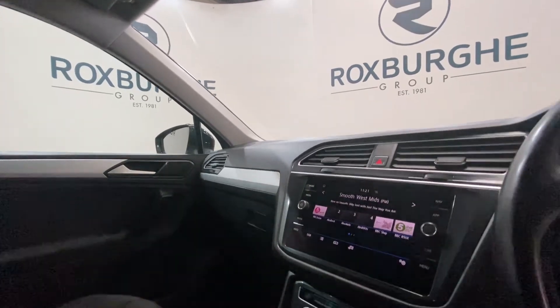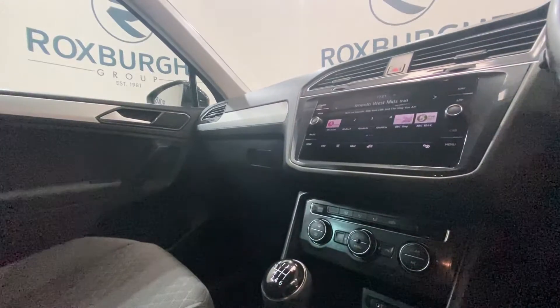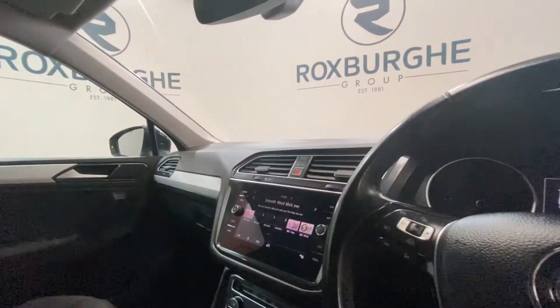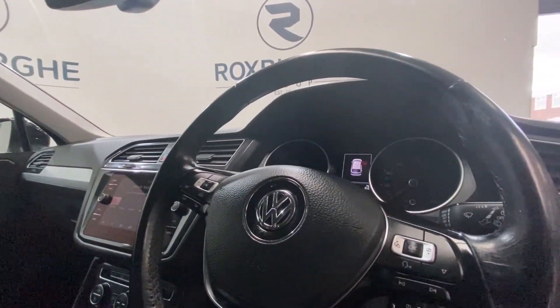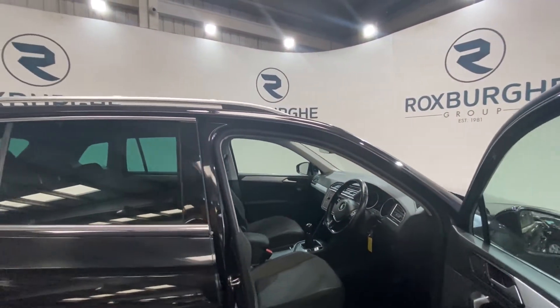You've got your climate control panel just below there, in addition to a 12-volt power supply, USB, and aux port. There are media controls mounted onto either side of the steering wheel, and more controls just down here on the driver's side as well.